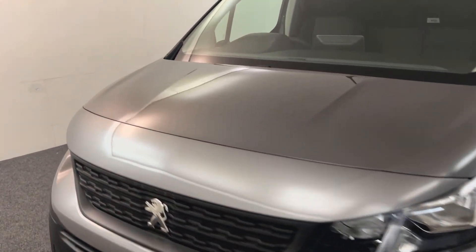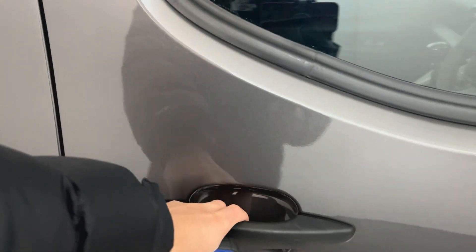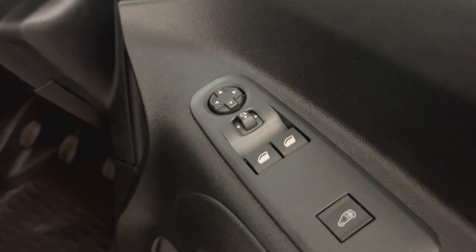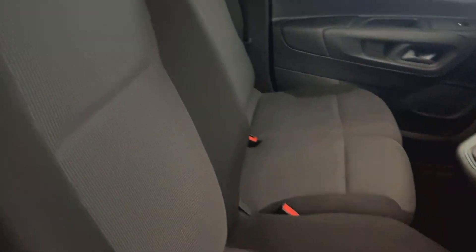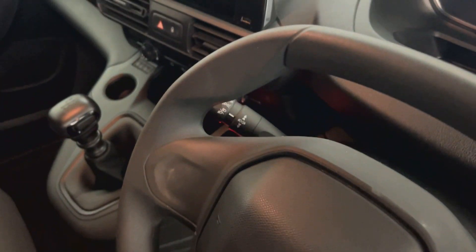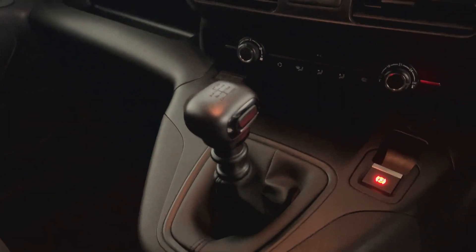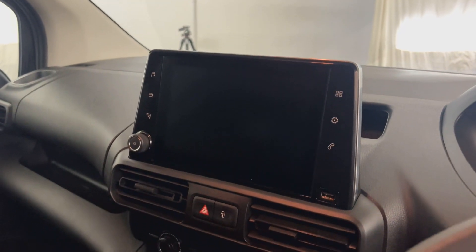I'll just quickly show you the front inside. It's got electric windows, electrically adjustable and folding door mirrors. You've got these cloth seats and as you can see they are absolutely perfect. It's got auto lights, wipers, six-speed manual. You've got air conditioning and a touchscreen with Bluetooth and DAB radio.